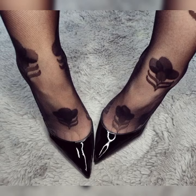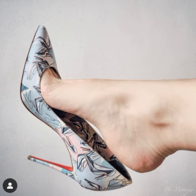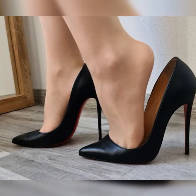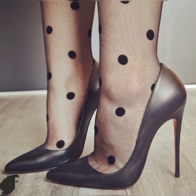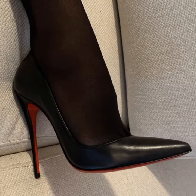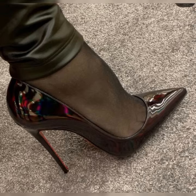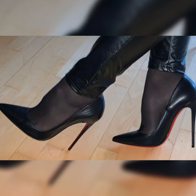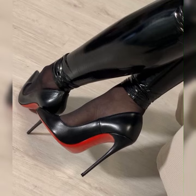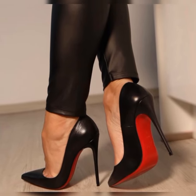One popular variation of strappy heel sandals is the ankle strap style. These sandals have a strap that wraps around the ankle, adding an extra touch of elegance and support. They are great for both casual and dressed-up occasions.